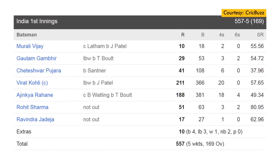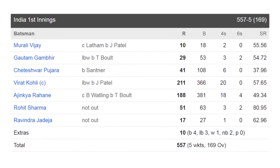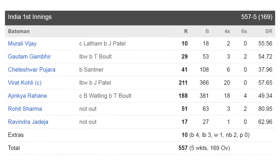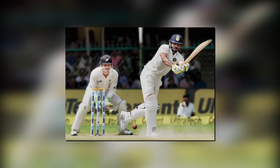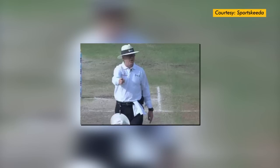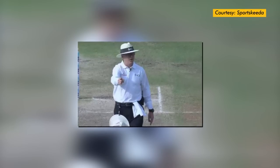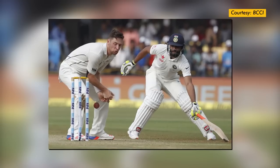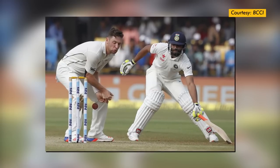India declared on 557-for-5 thanks to career-best test scores from Virat Kohli and Ajinkya Rahane and a 50 from Rohit Sharma. However, the most bizarre part of the innings was that Ravindra Jadeja got a 5-run penalty as he failed to follow the rules of cricket and was promptly penalized by umpire Bruce Oxenford. Having already been warned, Jadeja paid the price for not following the rules.